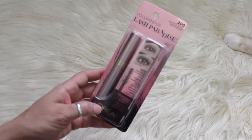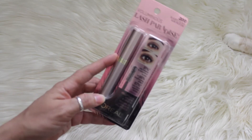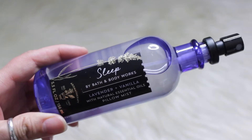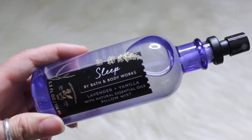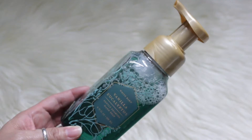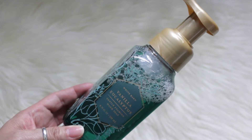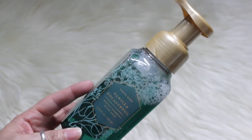My oldest also got me the L'Oréal Lash Paradise — this is an awesome affordable drugstore mascara, I love it. And from Bath and Body Works, my daughter got me this Sleep Lavender and Vanilla Pillow Mist. I already used it and it smells really, really nice. She also got me the White Barn Vanilla Eucalyptus Gentle Foaming Hand Soap — I like to put these in my bathroom.